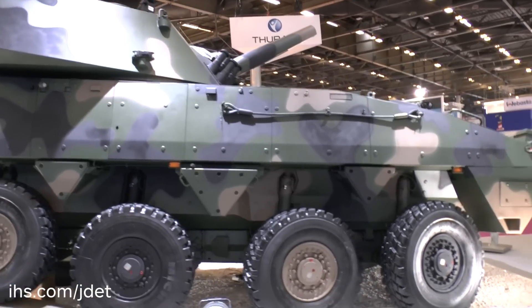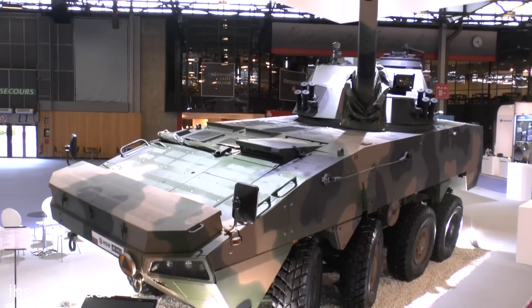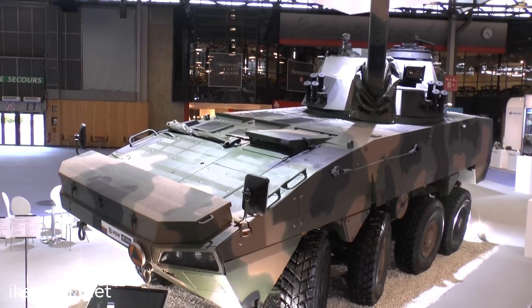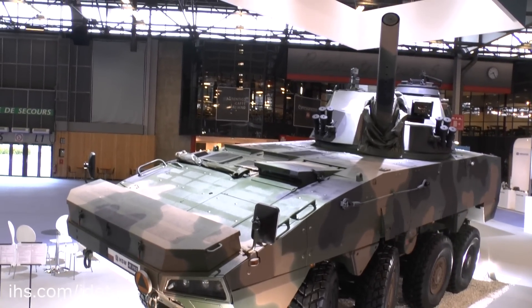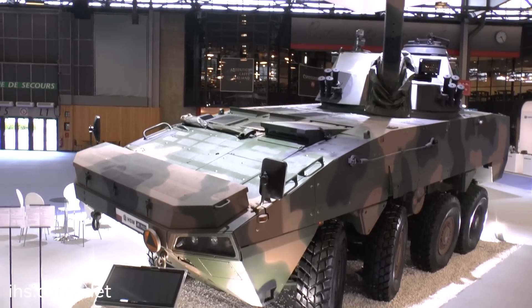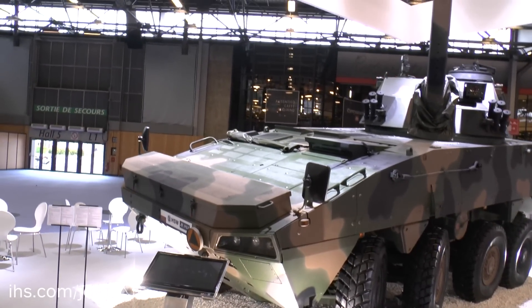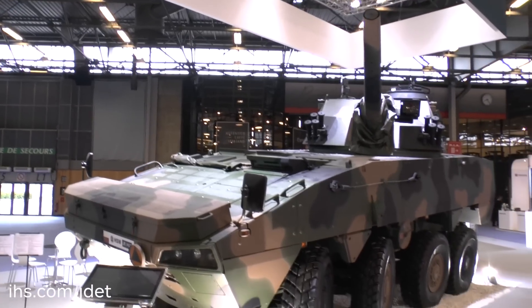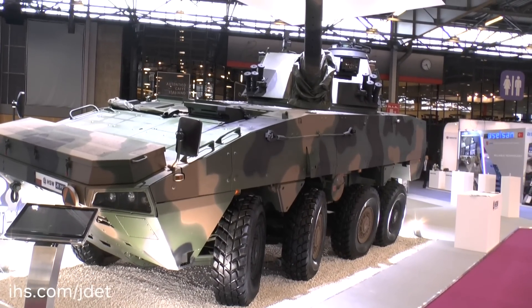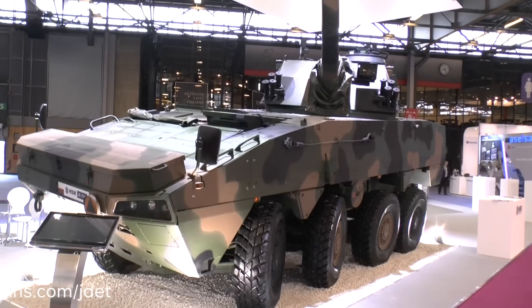The maximum rate of fire is between 8 and 10 rounds a minute. It is fitted with a computerised fire control system, and on the right side you can see the day-night sight, which is very useful for direct fire engagements. Production vehicles will be fitted with a laser warning system, and as you can see, between the second and third road wheels there is a winch for self-recovery operations.